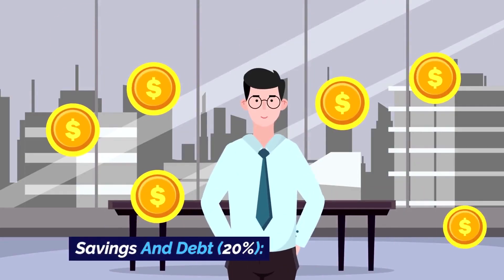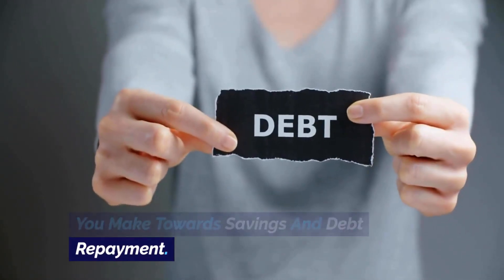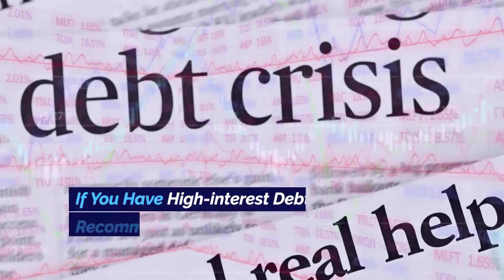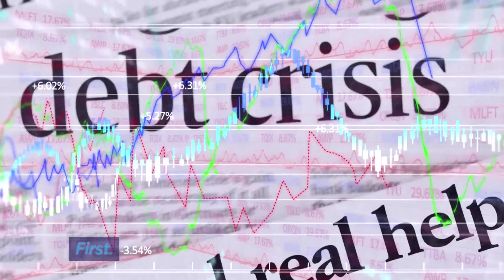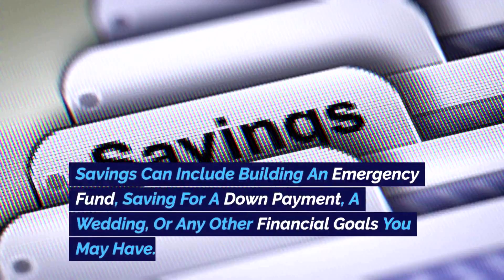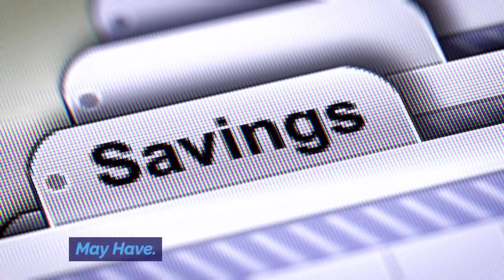Savings and Debt — 20%: this category includes any extra payments you make towards savings and debt repayment. If you have high-interest debt, it's recommended to prioritize paying it off first. Savings can include building an emergency fund, saving for a down payment, a wedding, or any other financial goals you may have.